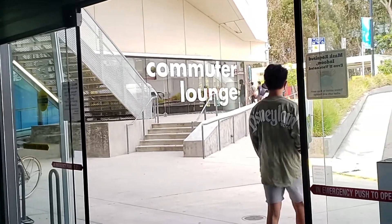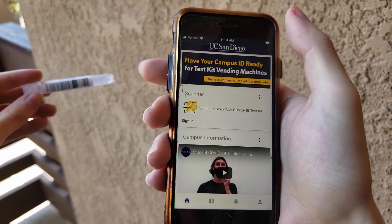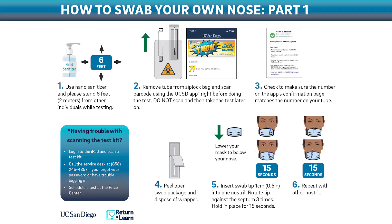Leave the vending machine area to take the test. Open the UC San Diego app on your smartphone, scan the test tube barcode, and confirm that the app captures the barcode. Carefully follow the instructions to complete your nasal swab.